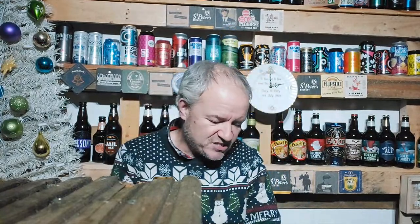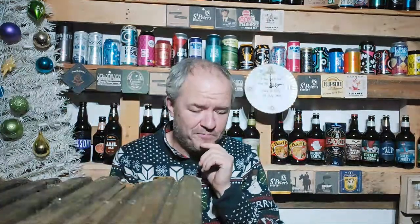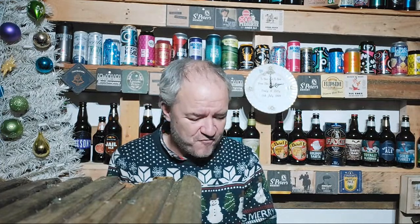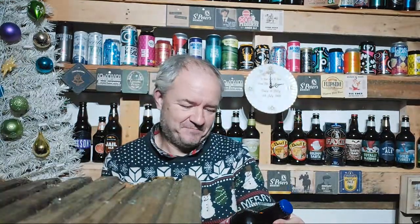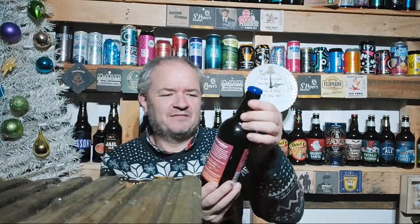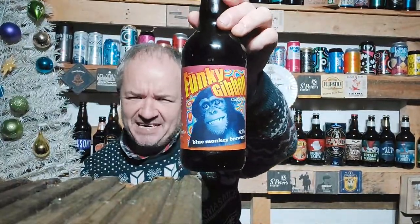So this is a traditional light copper coloured Session Ale. Funky Gibbon is infused with Willamette hops from the USA to create a fruity and earthy beer which perfectly balances malt and hops, brewed and bottled in the UK — or just around the corner from where I live, really. A couple of miles that way. More close to my daughters than myself. But yeah, the Blue Monkey.